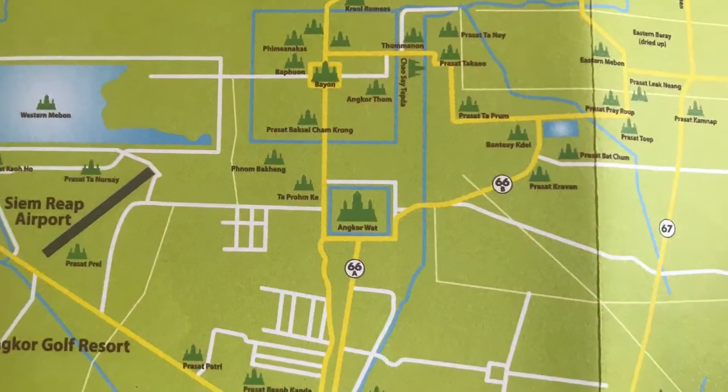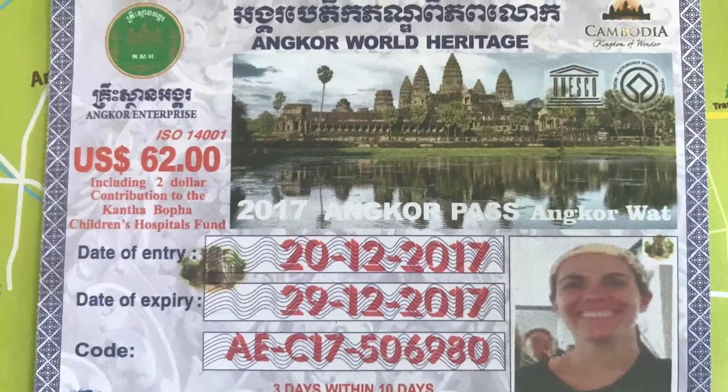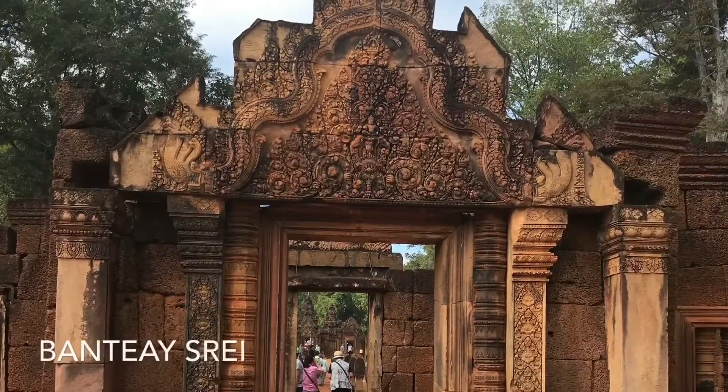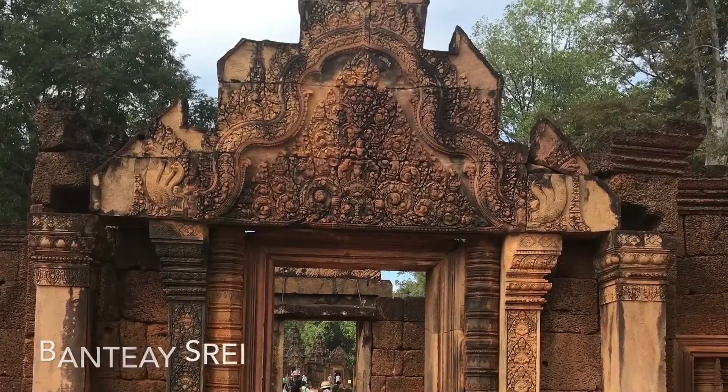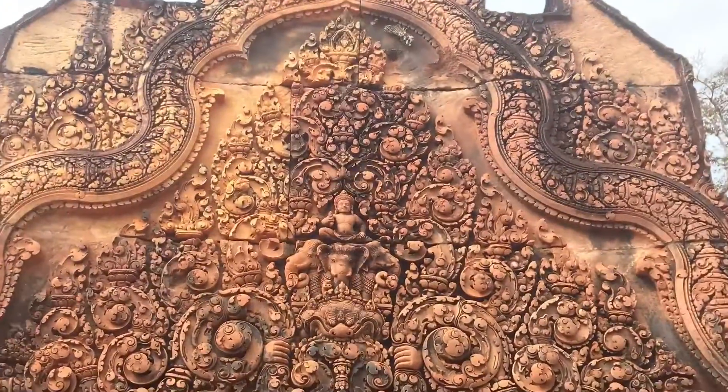There are so many Angkor temples to visit when you come. Make sure you stop at the Angkor Ticket Centre to get your tickets before you try and enter the complex. The Banteay Srei complex has kept its amazing and exquisite carvings thanks to the hard pink sandstone that was used to build it.